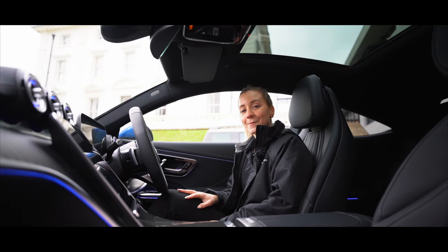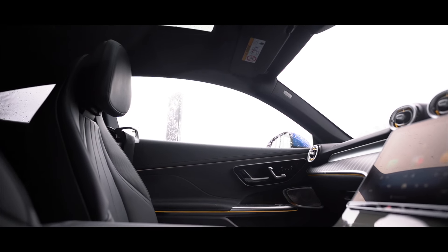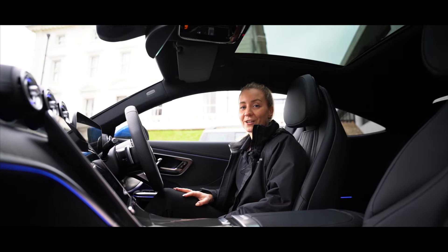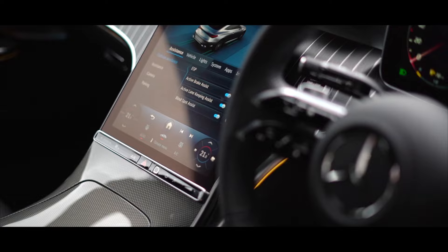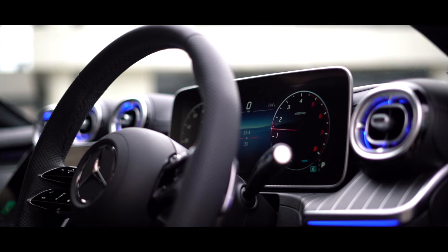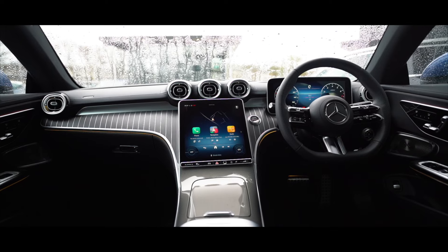It's clear to see the similarities between the CLE and the now discontinued C and E-Class. Offering an immersive driving experience, you're greeted with an abundance of technology and digital features. To start, you've got two digital displays: the 12.3 inch driver display and the 11.9 inch centre display.